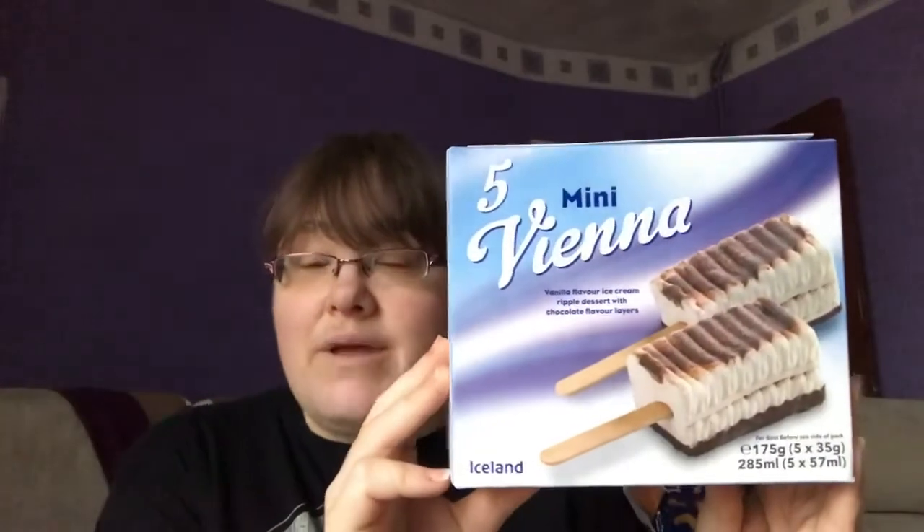The first thing I want to show you that I really enjoy is the mini Viennas from Iceland. These are three sins a stick and they're really really good. You can see how big the ice cream is — they're a really decent size. They are three sins each. Sometimes my Iceland doesn't have them, but they're £1.50 for a pack of five and really worth the sins in my opinion. They've got chocolate, they've got ice cream — really really good.